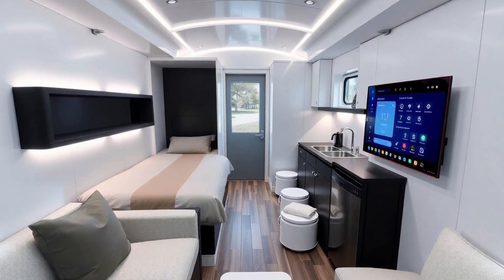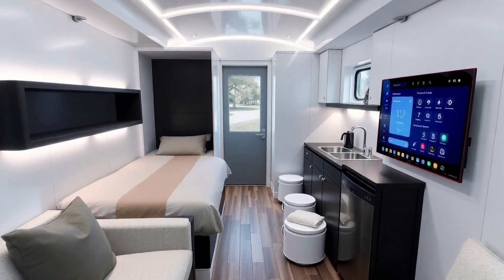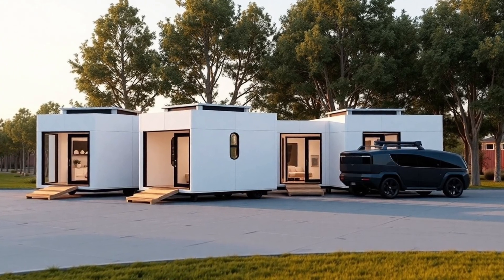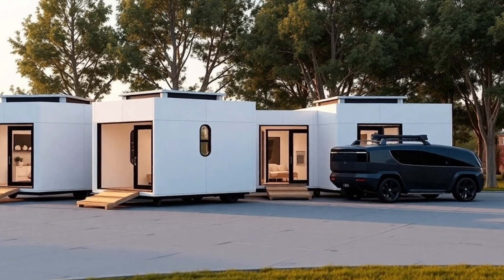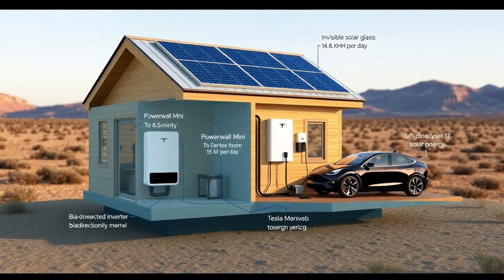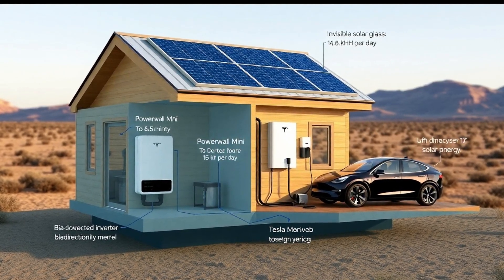This seemingly impossible price is a result of Tesla's revolutionary manufacturing techniques, which take inspiration from the high-efficiency automation used in their vehicle production. But the most baffling question remains: if the house itself is this affordable, what about the land? That's where Tesla's innovation truly stands out. The company has devised a way to bypass traditional land ownership — but how does it work?